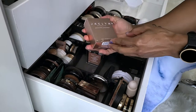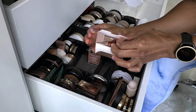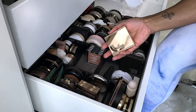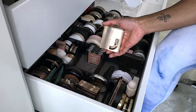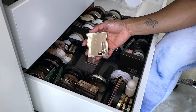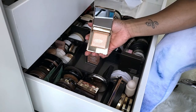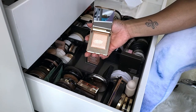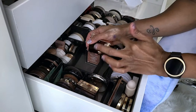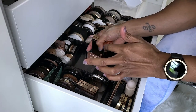And this is the Jaclyn Hill Iced Highlighter — I'm going to take it out of the box. I have not used this yet. I love the packaging even though a lot of people said it was super bulky. The formula is so blingy and you just need the tiniest amount. Definitely keeping.